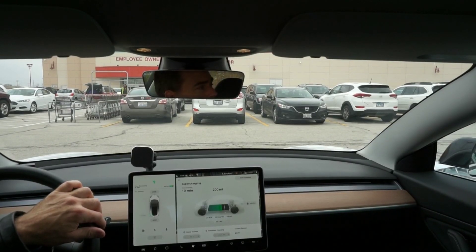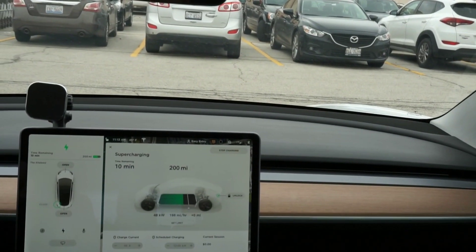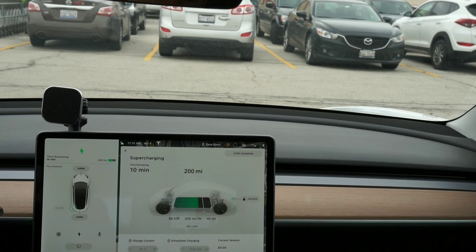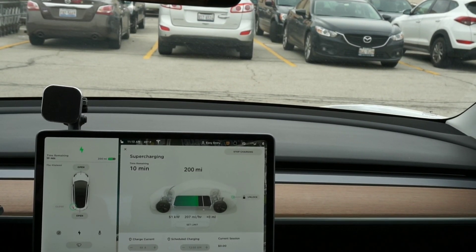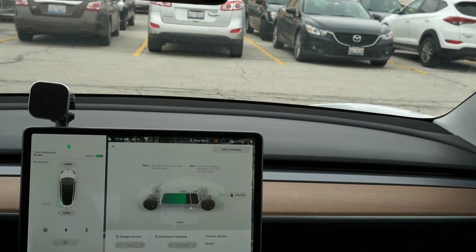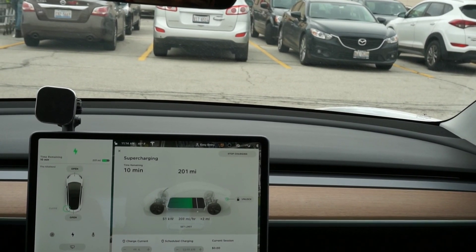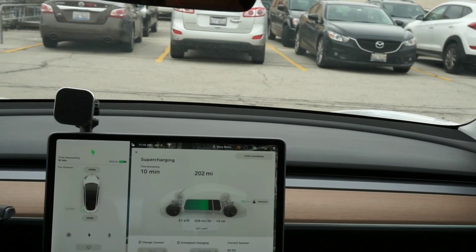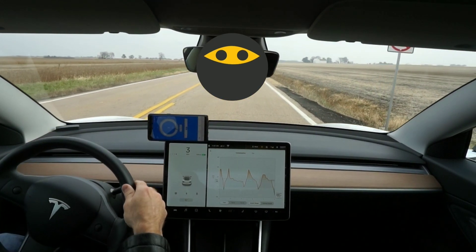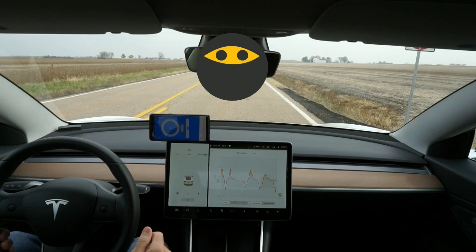All right, just starting to charge. Let me get this zoomed in a little bit better. I'm going to charge it to wherever I have that line set — I think it's at about 75% or so — right about there. So this is before, and as soon as that gets finished — I had a pretty decent charge already so in about 10 minutes we'll be on our way.